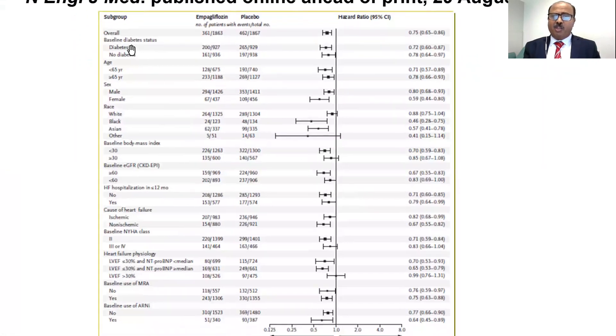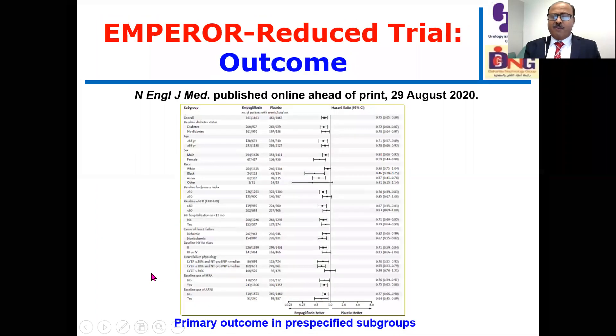As shown here, the benefit was consistent whether patients were diabetic or non-diabetic, older or younger, male or female, across races, baseline BMI — though generally more beneficial at lower BMI below 30 — and with reduced GFR showing more benefit when glomerular filtration rate is preserved. Across many specific subgroups, empagliflozin demonstrated consistent benefit for hospitalization due to heart failure.